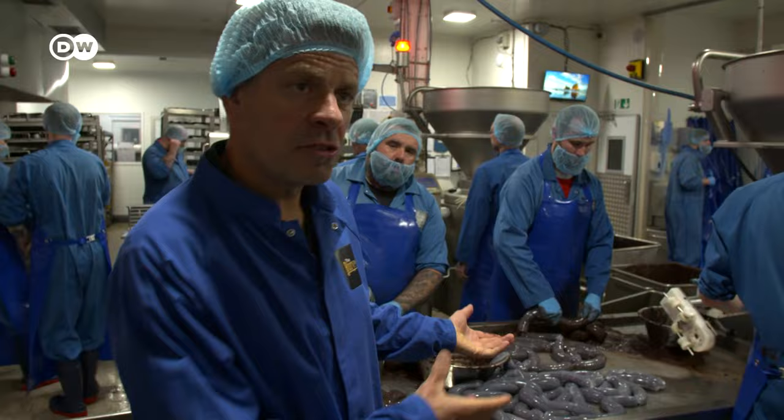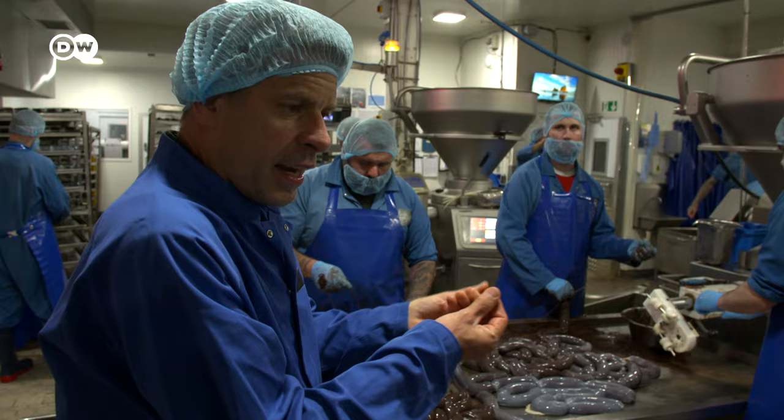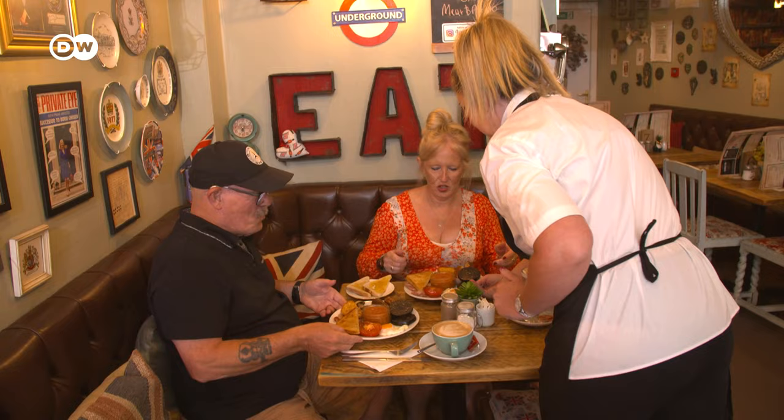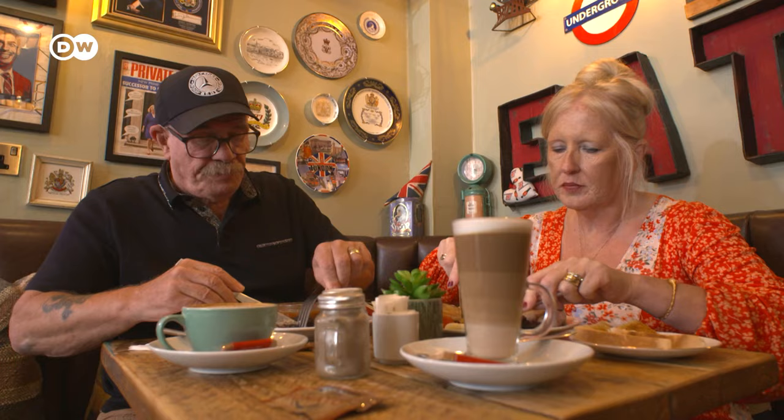Black pudding, made from the finest blood. This is our traditional black pudding ring — it's filled into animal intestines. The mix itself is almost a brownish, chocolatey mix. Black pudding isn't a real pudding, but a kind of blood sausage.